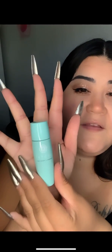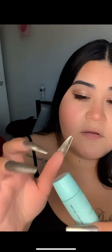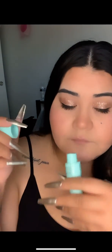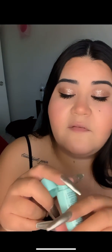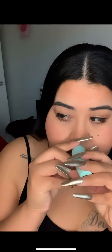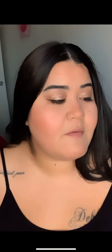I think this bottle is so tiny and cute. I love the color. Let's see if it smells like anything. It does have the seal, which is good. It kind of has a fresh, definite cleansing smell.